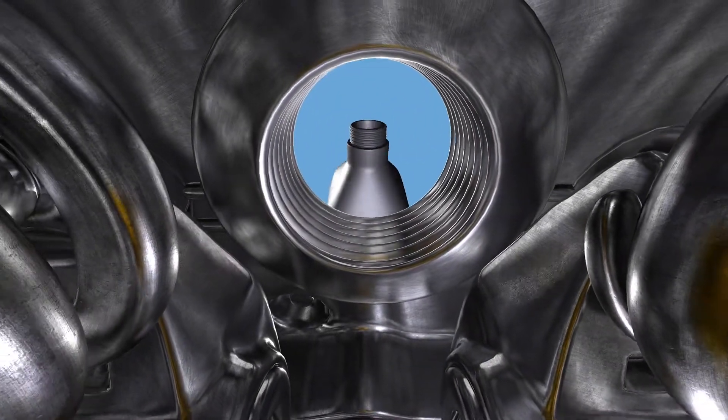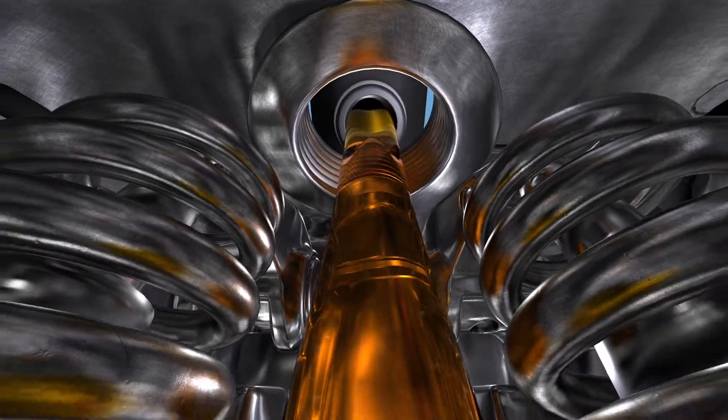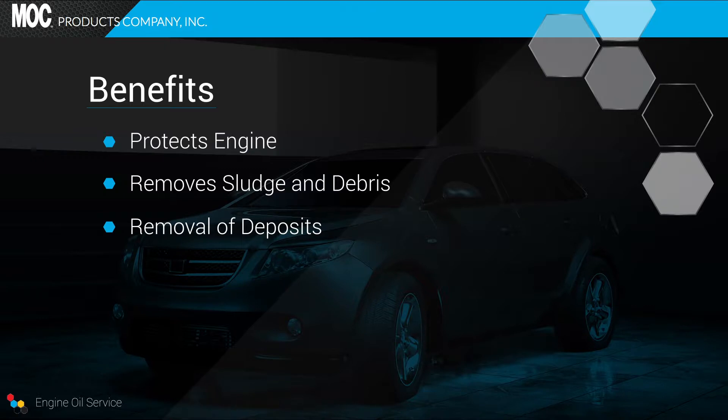An oil supplement may be added to fortify the oil against oxidation and enhance its protective qualities. Benefits of this service include: protects internal lubricated engine components from excessive wear, removes sludge and debris caused by fluid breakdown and infrequent servicing, removes deposits that can restrict proper oil flow, and fortifies new oil and enhances its protective properties.